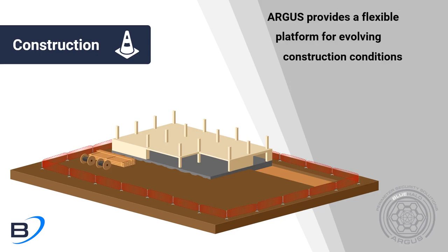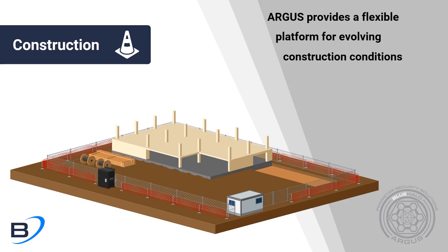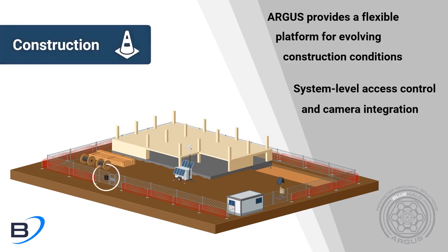Argus provides a flexible platform that can adapt to meet the needs of constantly evolving construction conditions. Integration with access controls and camera monitoring systems allow for better situational awareness of site activity.